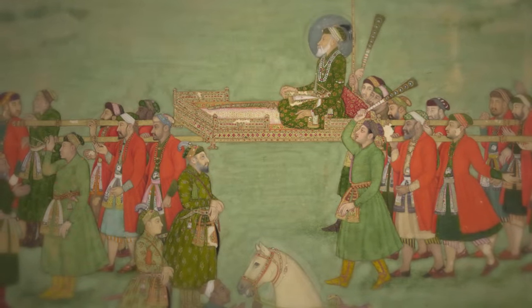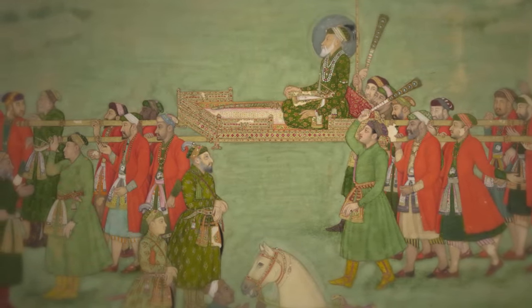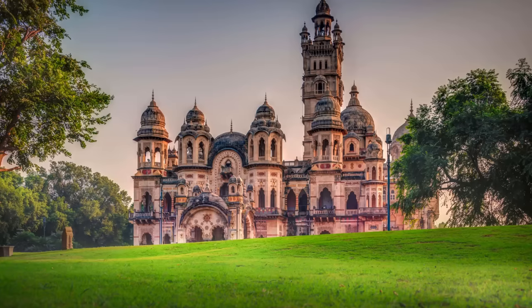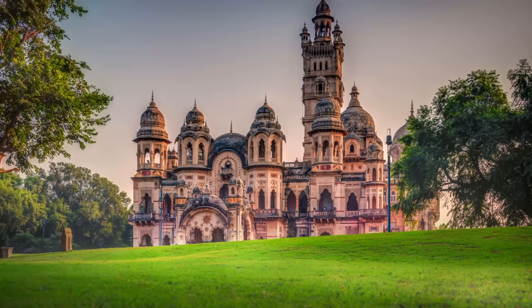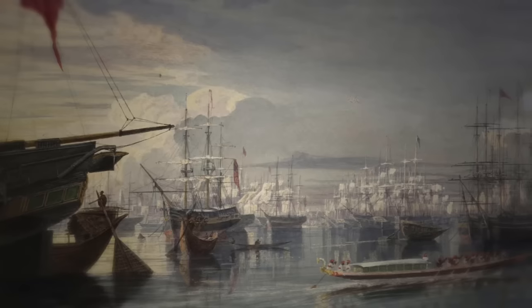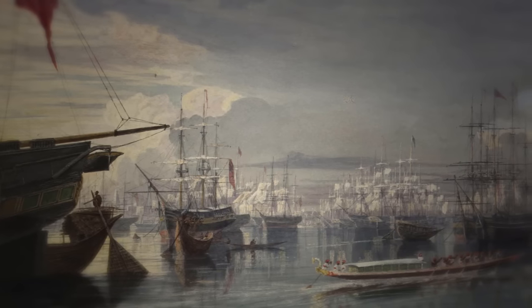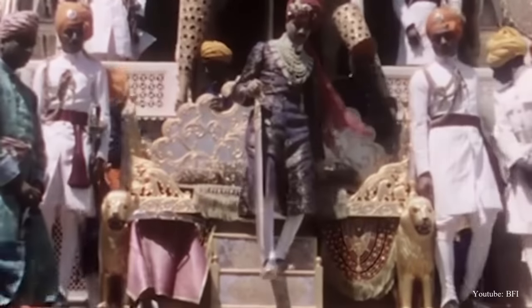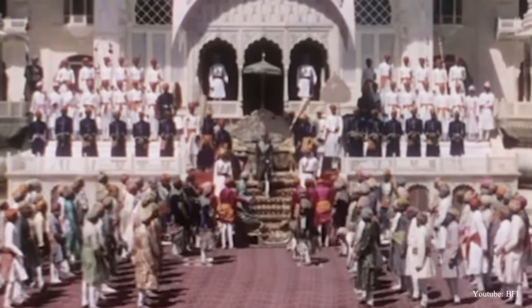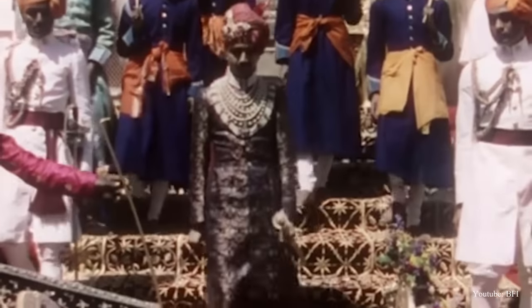For much of its history, India has been ruled by various royal dynasties who have left behind a rich architectural legacy, including some of the largest and most spectacular palaces to be found anywhere in the world. Even as the region came under British rule in the 18th and 19th centuries, many of India's monarchs managed to retain their vast wealth, their nominal sovereignty, and a degree of control of the internal affairs of their territories.